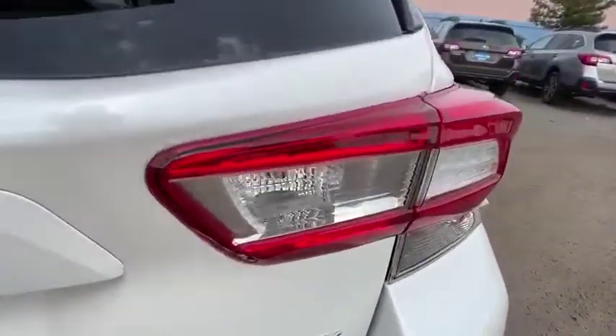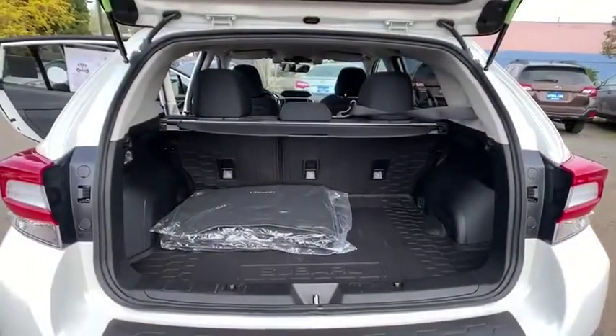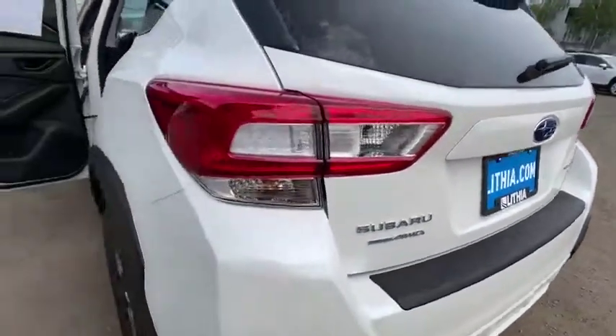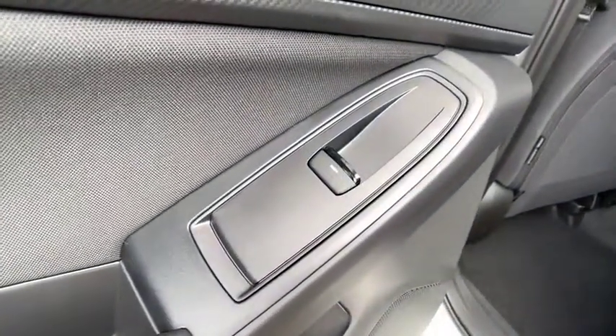AM-FM stereo radio, rear defrost, auto-off headlights, MP3 player, electronic stability control, heated driver's seat, passenger airbag, CD player. This vehicle offers reliability and good looks at a great price. So come in and take a test drive today.